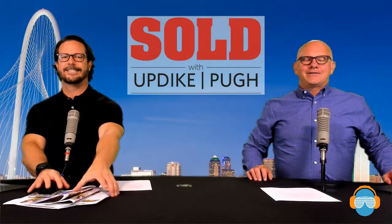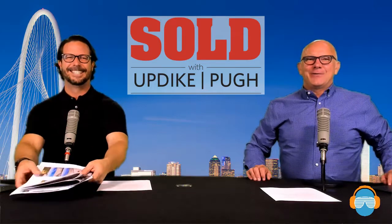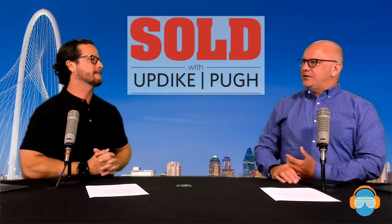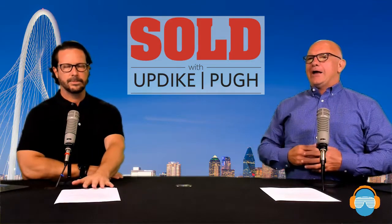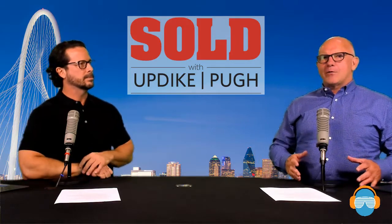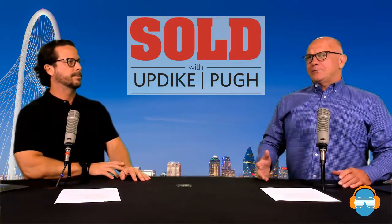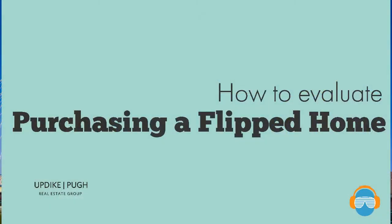Welcome back to the second segment of episode 94, Sold with Updike Pugh. This week we're going to have a continuation on what we talked about last week — how do you get ready to flip a home? With the number of buyers in the market trying to take advantage of current interest rates, there are a tremendous number of flipped homes that buyers are going to evaluate. So we wanted to talk through: how do you evaluate purchasing a flipped home?